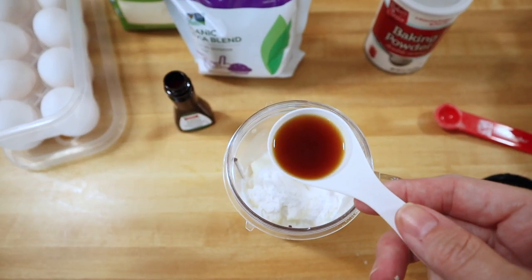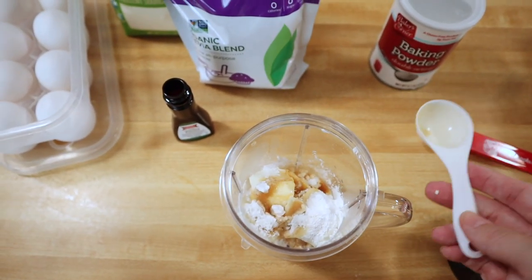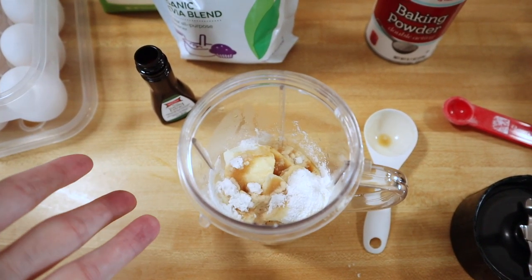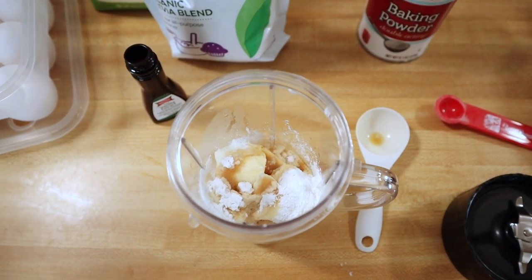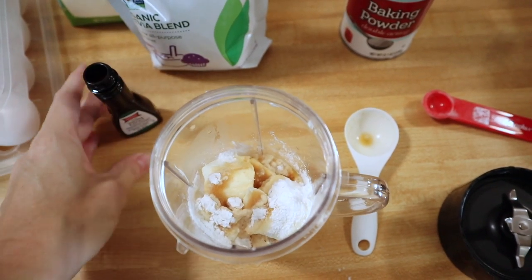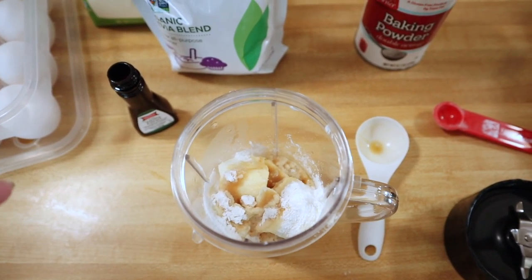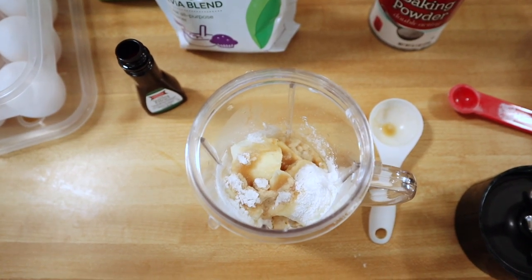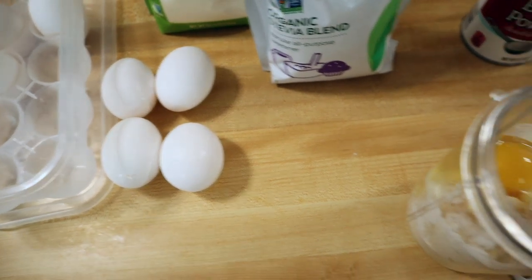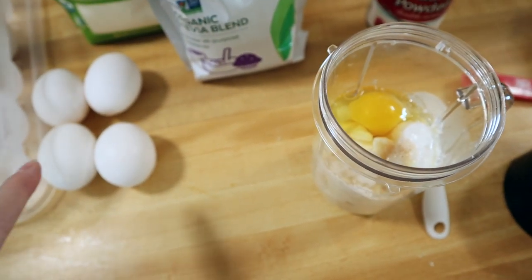My next ingredient is vanilla extract and I am putting in one tablespoon — that was just because I completely ran out. You can put up to two tablespoons in here. You could use any extract you like; a maple extract would be great, cake batter would give it a different flavor. The recipe does call for two tablespoons and I will have it typed out in the description box. The last ingredient I'm adding is four eggs, and then we'll blend it all up.